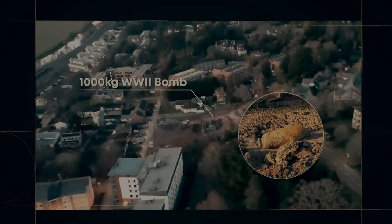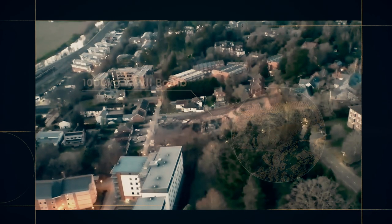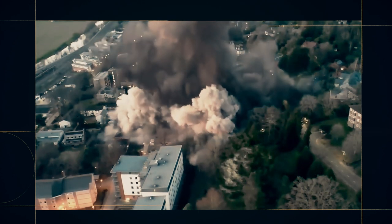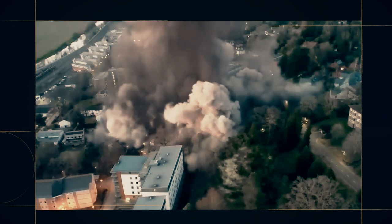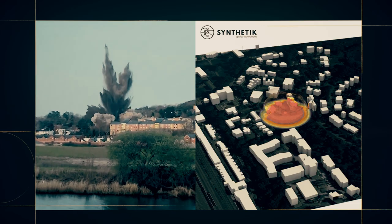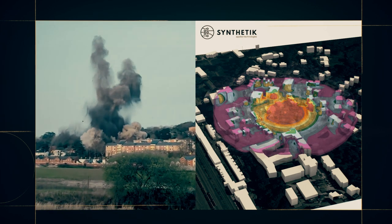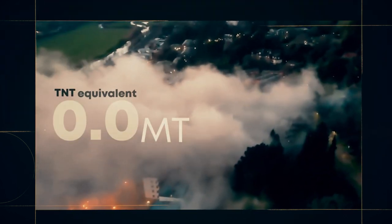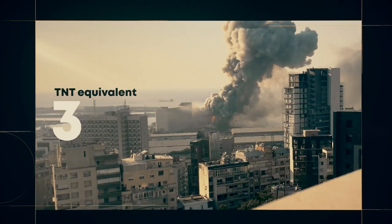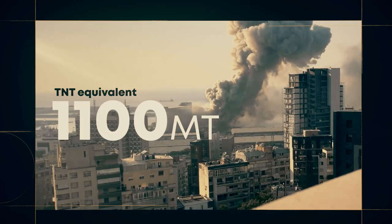This is what a single 1,000 kilogram high-explosive bomb looks like. It was discovered on the campus of the University of Exeter in England and exploded with a controlled detonation. Buildings within 100 meters of the blast were damaged, a large crater was formed, and debris was thrown 250 meters away. This bomb contained the equivalent of 0.6 metric tons of TNT. And here is what an explosion with the equivalent of 1,100 metric tons of TNT looks like.